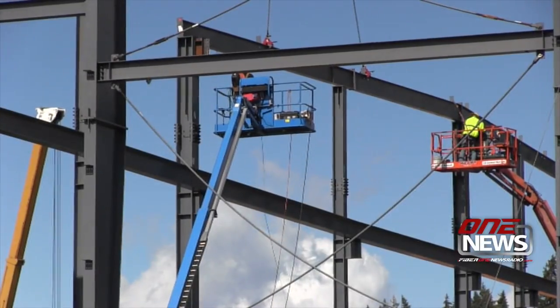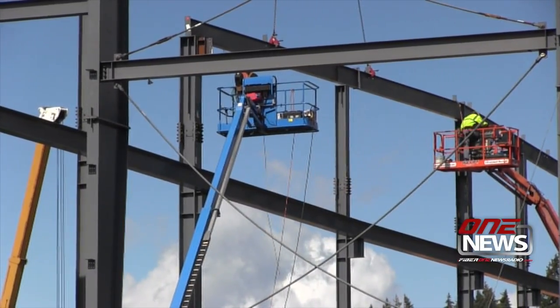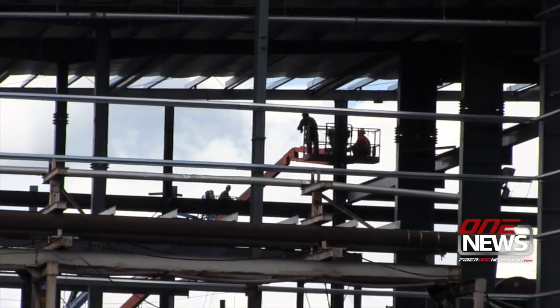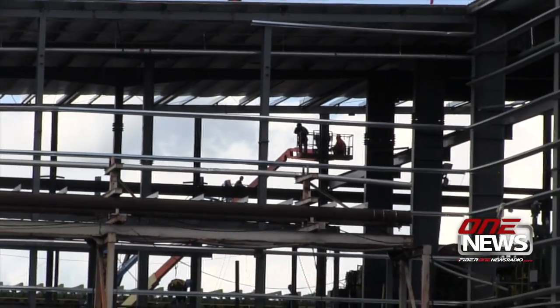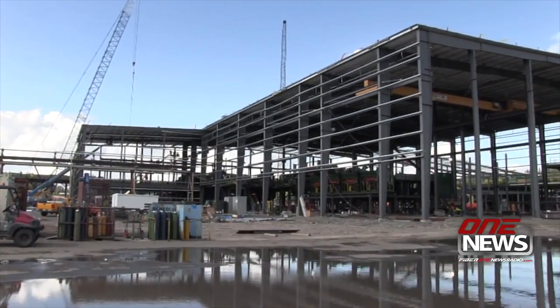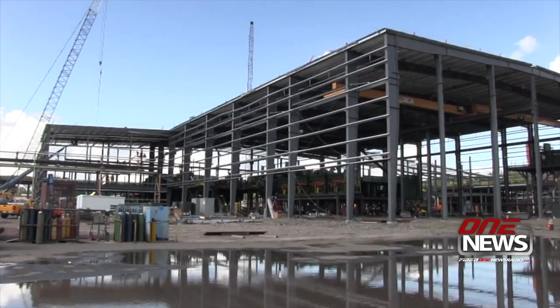Work is moving quickly at the future site of Sierra Pacific Industries sawmill operation on Shelton's industrial waterfront. Sierra Pacific spokeswoman Lisa Perry says construction of the new high-tech mill, which will employ at least 200 workers, is ahead of schedule.